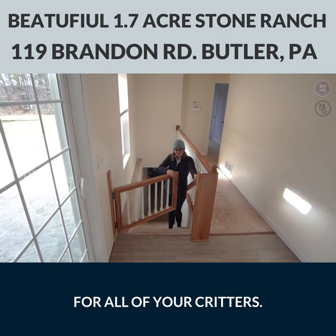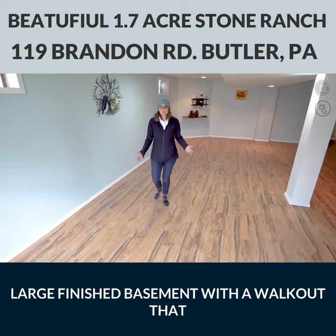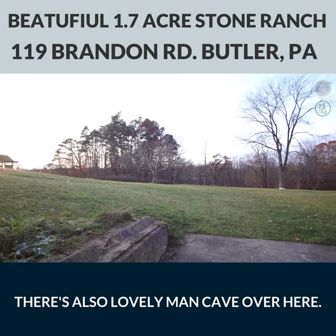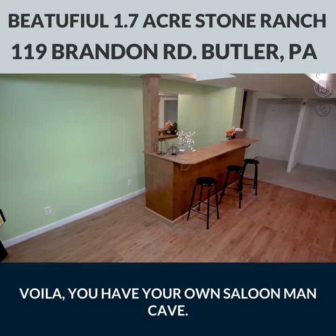This place even comes with a baby bath for all of your critters. Large finished basement with a walkout that goes out to your backyard — 1.6 acres. There's also a lovely man cave over here. Voila! You have your own saloon man cave.